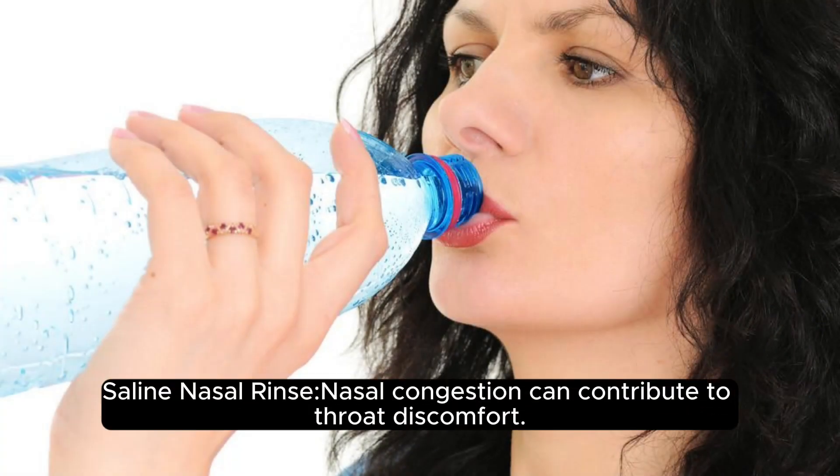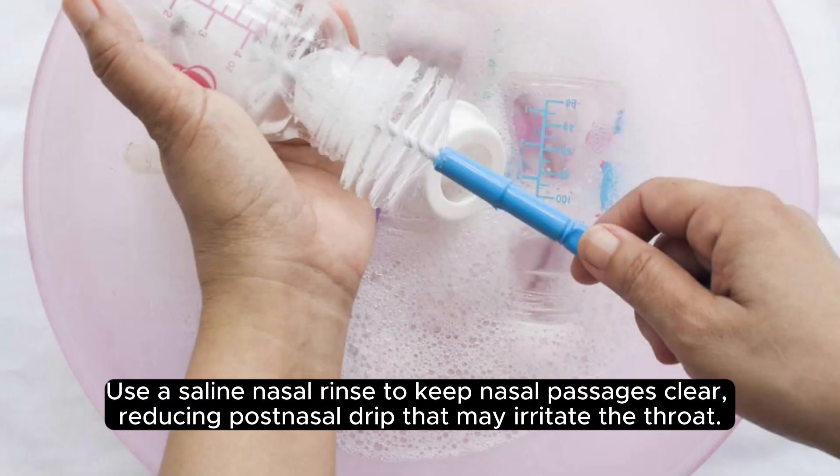Saline nasal rinse. Nasal congestion can contribute to throat discomfort. Use a saline nasal rinse to keep nasal passages clear, reducing post-nasal drip that may irritate the throat.